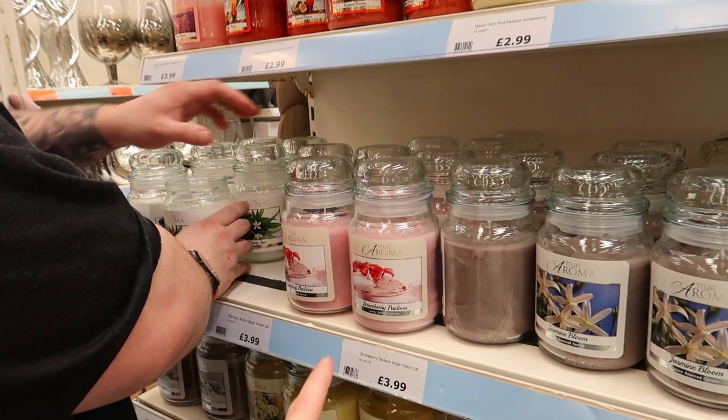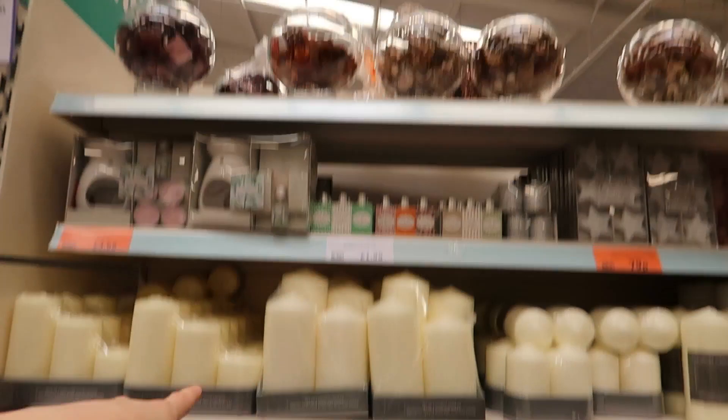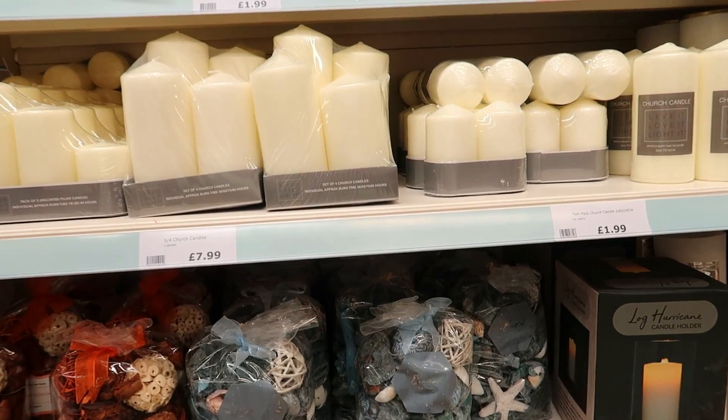There's also pavlova — I don't know if that's how you say it — and jasmine bloom. Oh my god, that's giving me a pain in my head — I'm not smelling anymore, that's horrible. There's stuff like that that goes in that vase, dried decorative things — they're £5 each. They're just dried things for decorative purposes.